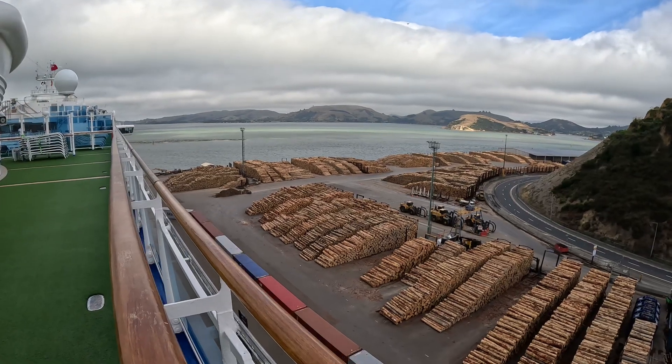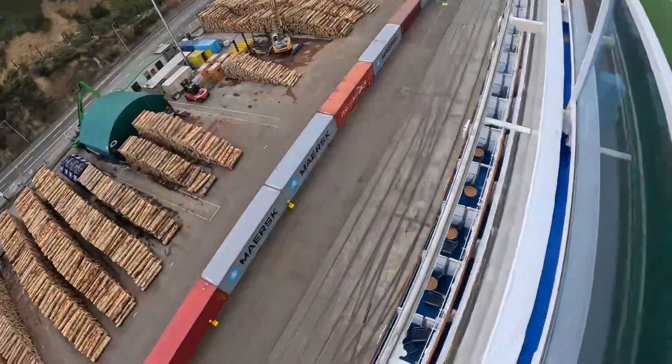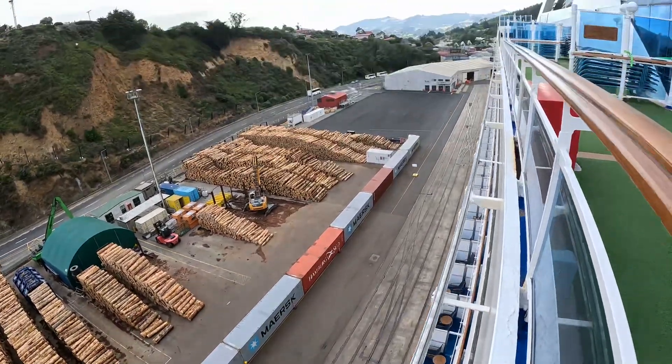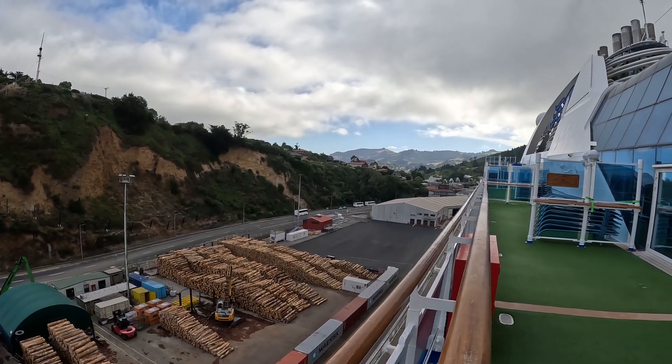So we're still in New Zealand, getting just about ready to — I can hold the camera over the side — but we're just about ready to shove off and leave port here.